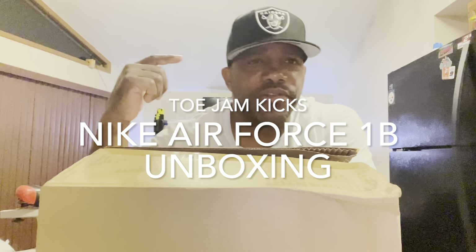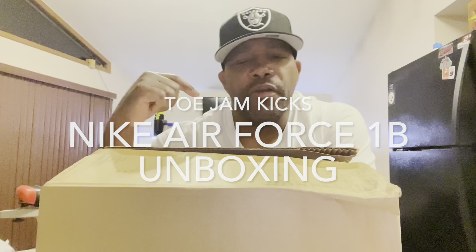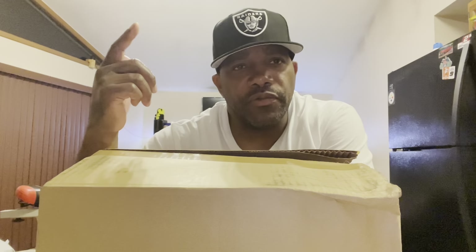Hey, what's going on, welcome back to the channel, thanks for everybody coming back and watching. We're coming at y'all today with another unbox, but I got something to say before that. These sneakers came from GOAT — they shipped them really fast through DHL, not FedEx.